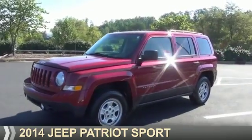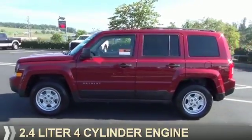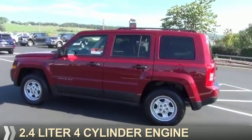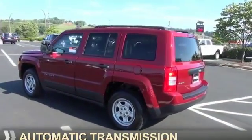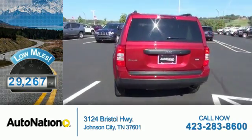Presenting the 2014 Jeep Patriot. It's powered by a 2.4-liter 4-cylinder engine and an automatic transmission. With fewer than 30,000 miles, this vehicle has a long road ahead.